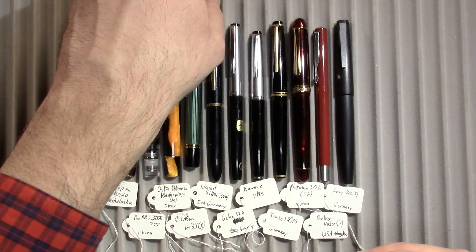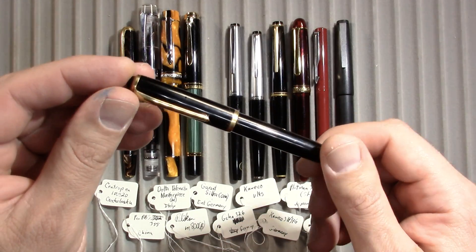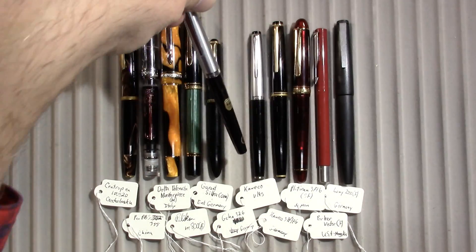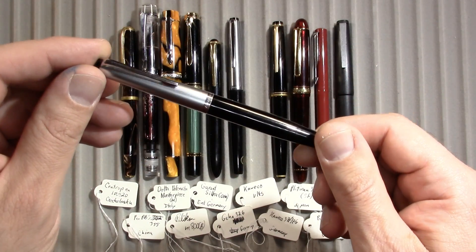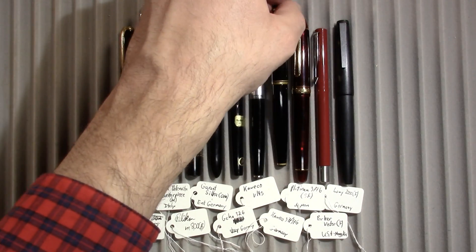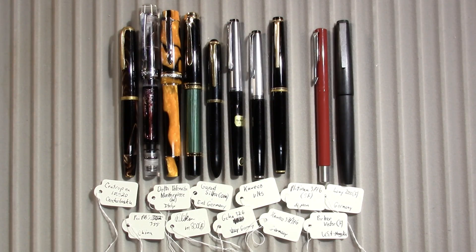Pelican M800. I think I'm a little shaky because the lunch hasn't quite gotten to my body yet. Garant Silke from East Germany — almost empty, I think. Geha 326 from West Germany. Kaweco V14S, also from West Germany. Kaweco 37G, also from West Germany.